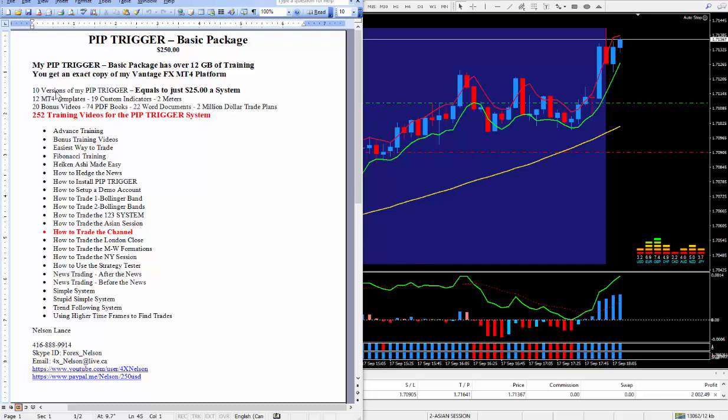I do have 10 versions of my PIP Trigger. At this price here, it works out to $25 a system, which, the way I look at it, is the best deal on the internet. Most people are charging this price for one system, and you buy one and I give you 10. Your job as a trader is to get your hands on as much education as possible, and this is exactly what I do.